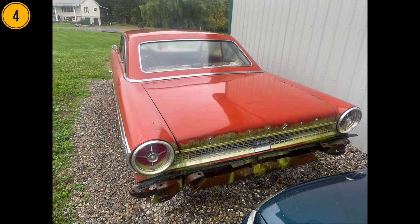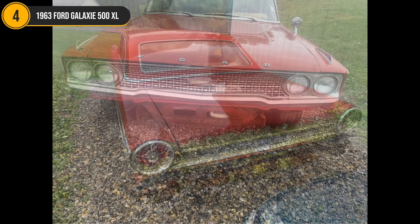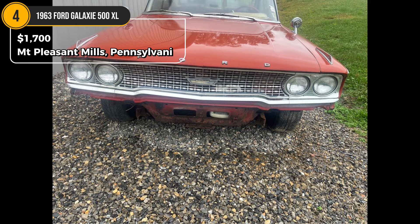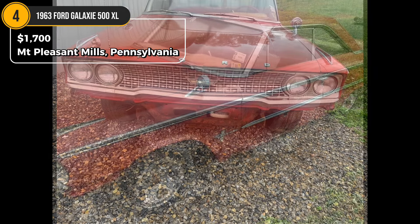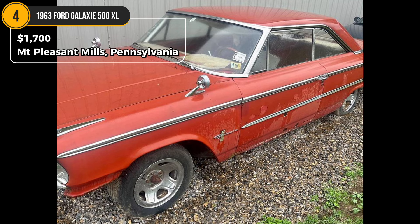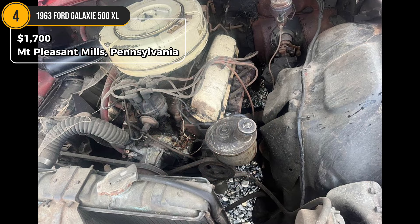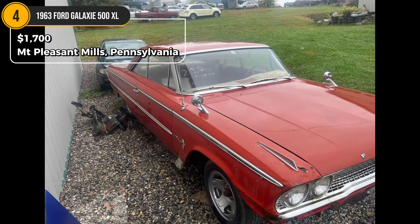Car 4: 1963 Ford Galaxie 500 XL, price unset. Located in Mount Pleasant Mills, Pennsylvania. For fans of true classics, this 1963 Ford Galaxie 500 XL is a vintage gem in need of serious work. The 289 motor turns over but the car is not currently running. Missing the front seat and bumpers, the frame has extensive rust. It's a solid parts vehicle or a labor-intensive project for someone who loves bringing old Fords back to life. The seller holds the title and can provide more details over the phone.